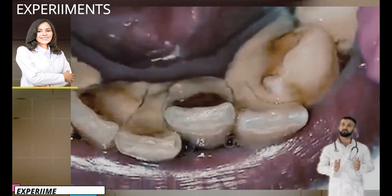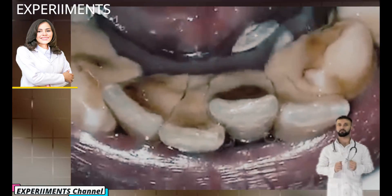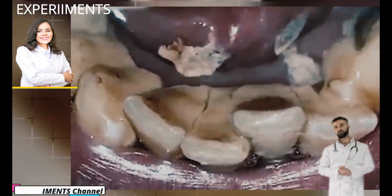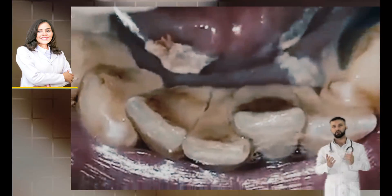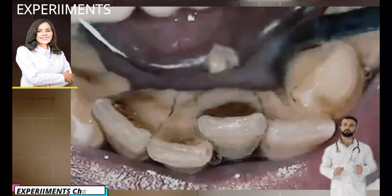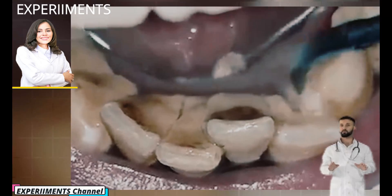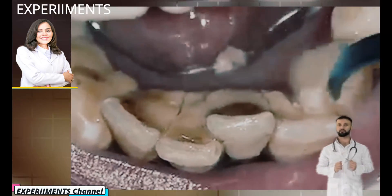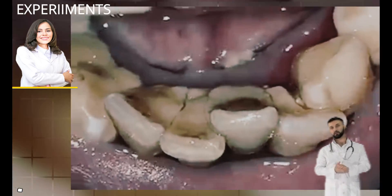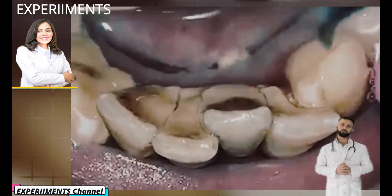If you've ever noticed that your teeth are coated with a fuzzy-like film after eating, you also know that brushing and flossing your teeth can remove it most of the time. Yet, when allowed to remain on the surface of the teeth, this white paste substance known as plaque can harden into a calcified version called tartar, or dental calculus, similar to concrete. Calculus forms on teeth as thousands upon thousands of bacterial cells bundled together, and it's very difficult to remove.